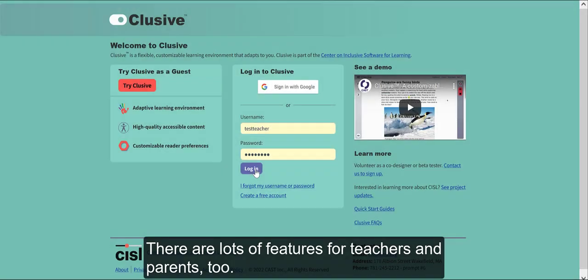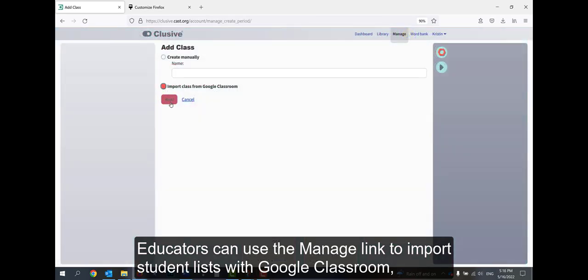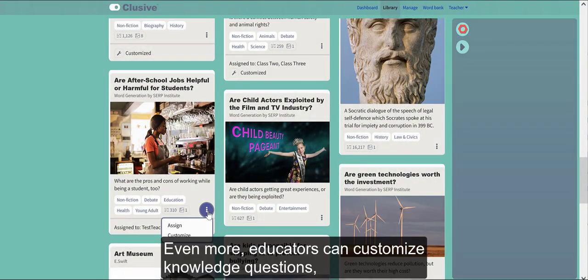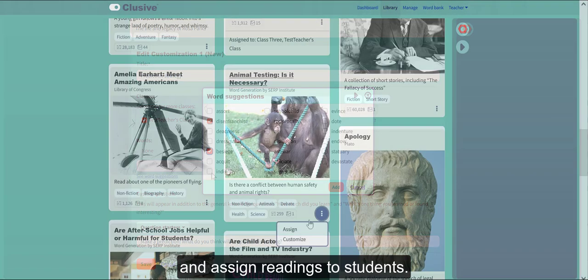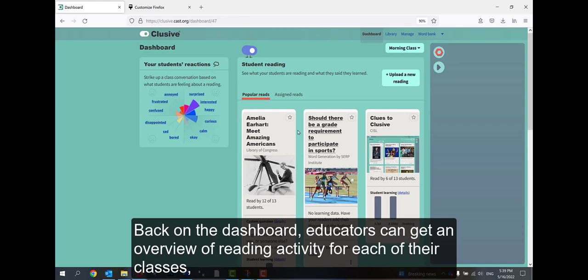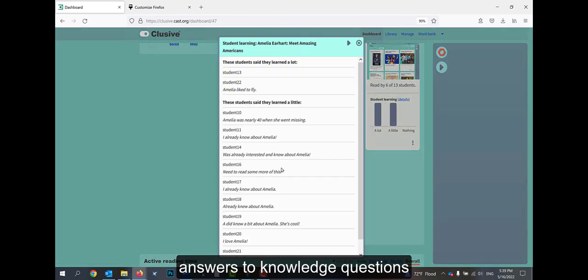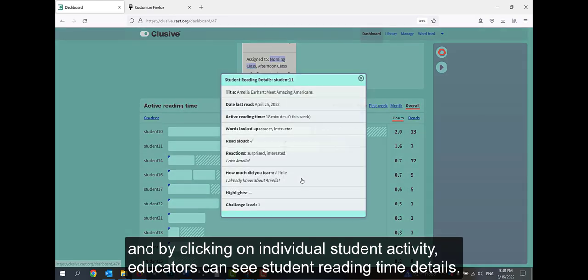There are lots of features for teachers and parents, too. Educators can use the Manage link to import student lists with Google Classroom. In the library, just like students, educators can go to their My Readings area and upload their own readings. Educators can also customize knowledge questions, vocabulary words, and definitions, and assign readings to students. Back on the dashboard, educators can get an overview of reading activity for each of their classes, discover student reactions through the reactions display, most popular readings, activity on assigned readings, answers to knowledge questions, and by clicking on individual student activity, educators can see student reading time details.